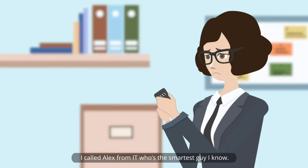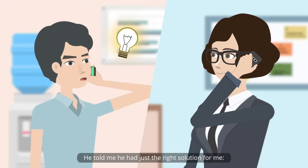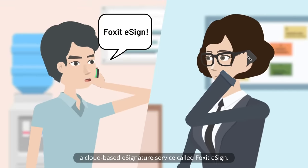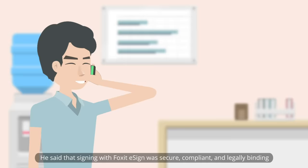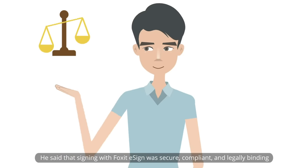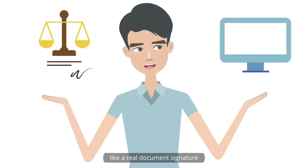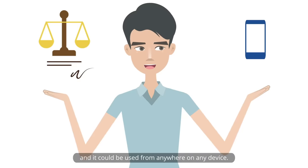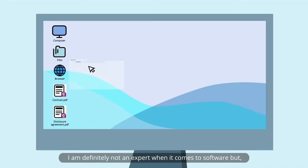I called Alex from IT, who's the smartest guy I know. He told me he had just the right solution for me — a cloud-based e-signature service called Foxit eSign. He said that signing with Foxit eSign was secure, compliant, and legally binding like a real document signature, and it could be used from anywhere on any device.